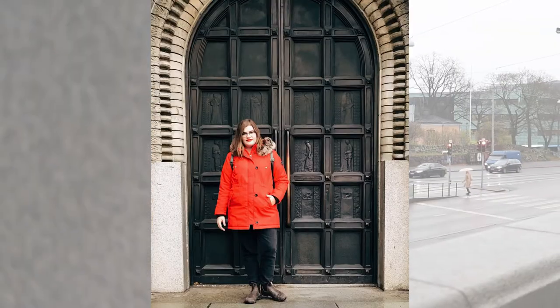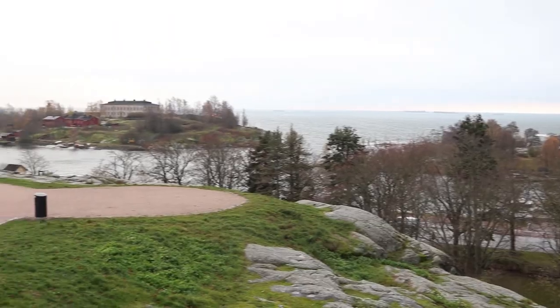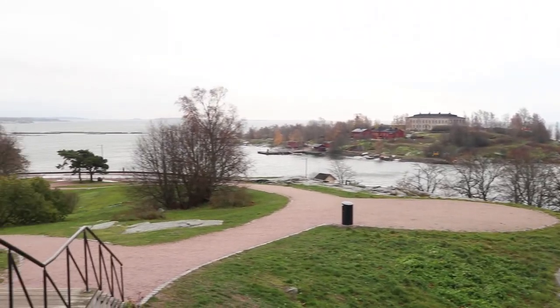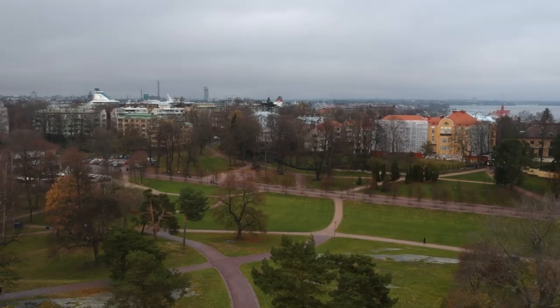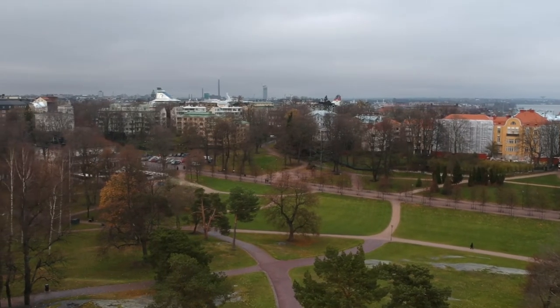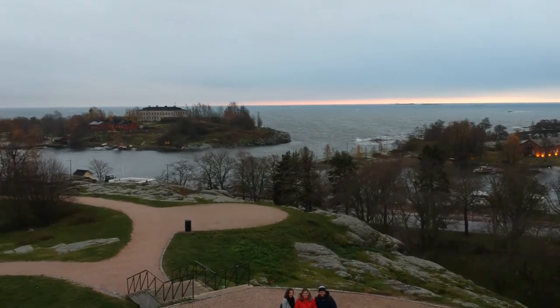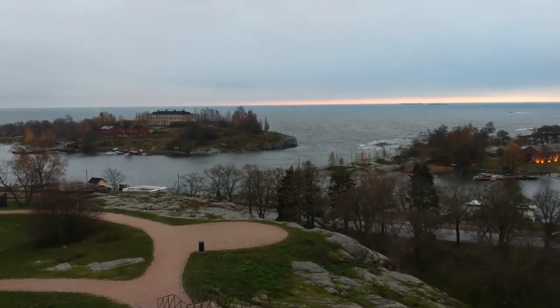If you want some more beautiful sights of the ocean and a chance to put your drone in the air to get a classic droney, then check out Park Kaivopuisto. It's a beautiful sight of the water. You can see out in all directions when you get on top of the hill, and it's a great place for some really sick photos.